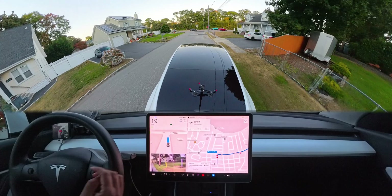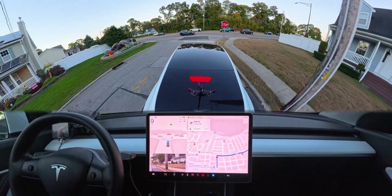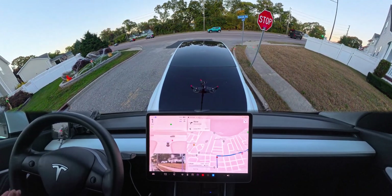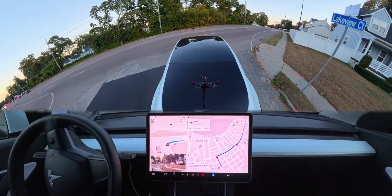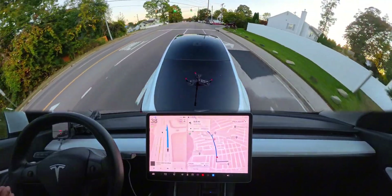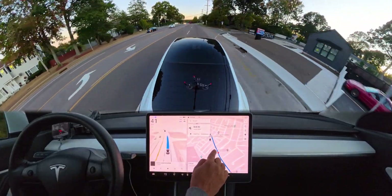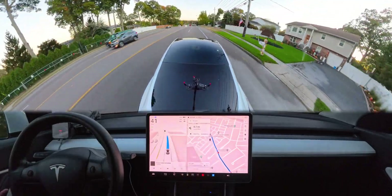We'll do some tests here. We're gonna first test a narrow road where the car makes a mistake by completely stopping, and then navigate to my aunt's house to see how many disengagements we have in the whole drive. Also, if you want to order our FSD beta bumper magnets, the eBay link is in the description — you can attach it to your FSD-enabled Tesla.